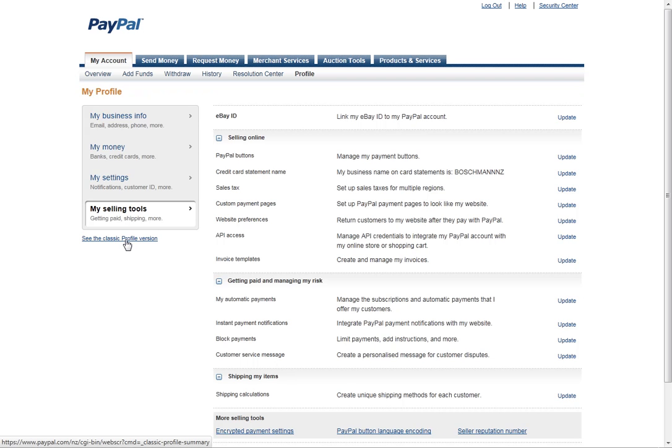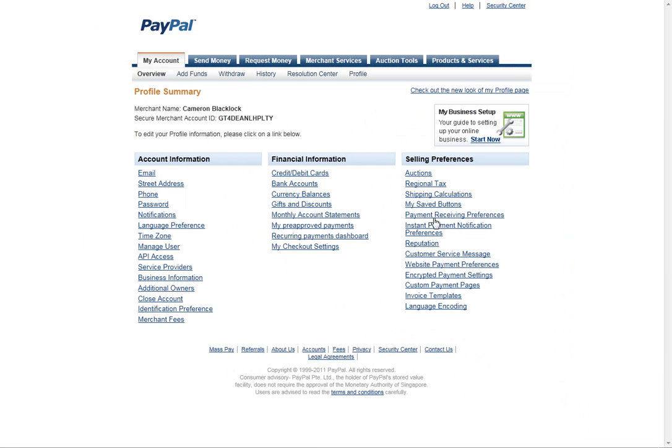Also, some of you may be in the classic profile version, which looks different, and you then click into Instant Payment Notifications Preferences there.